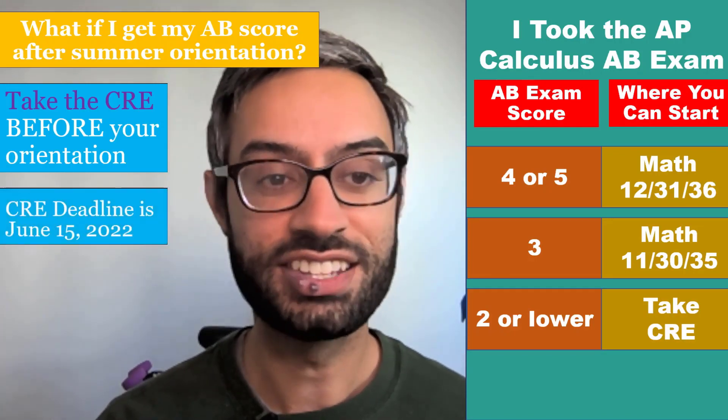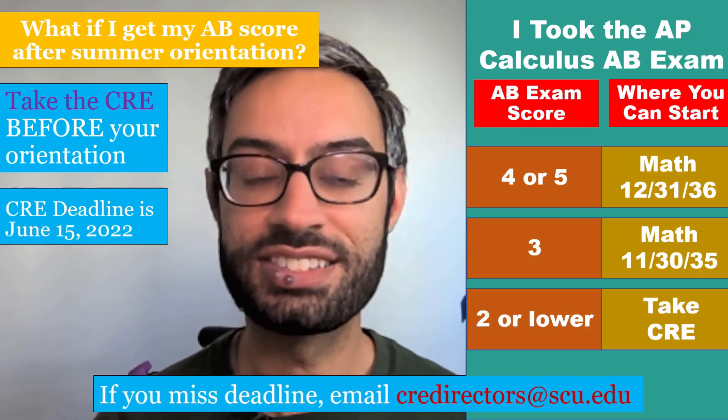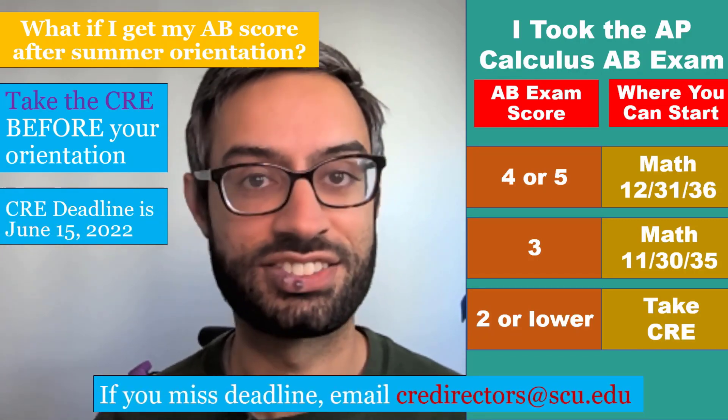The deadline for taking the CRE is June 15th. If you missed the deadline for some reason, please email us at CREdirectors@SCU.edu. We're happy to help.